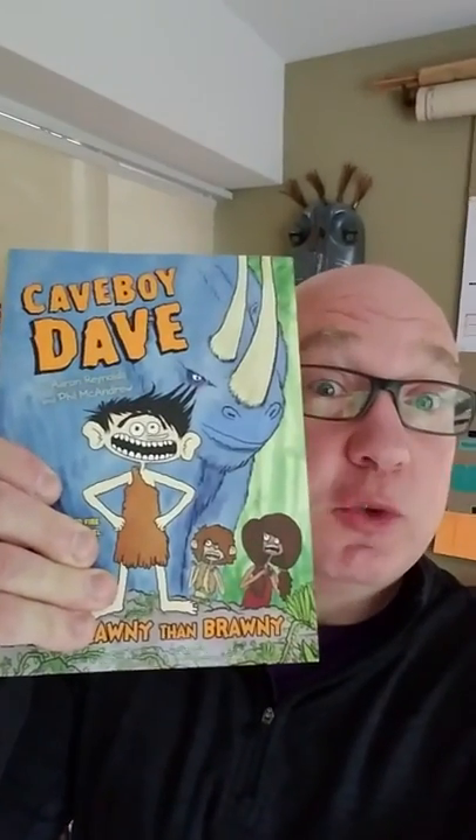If you want to know more about Cave Boy Dave and his adventures with his friends and his dad, or you want your kids to find out more about Cave Boy Dave and read it, stop by your local Barnes & Noble and pick it up, or you can find it online at barnesandnoble.com. Thanks for watching, have a great day.